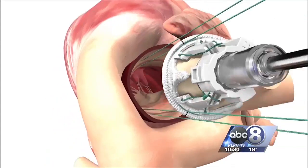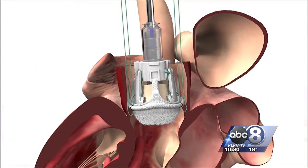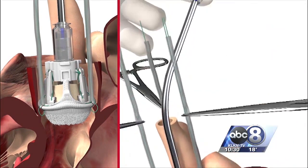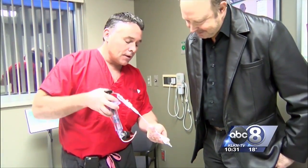You're looking at the new Edwards Intuity Valve, a device used on heart patients who need valve repair. This delivery method, different from individual suturing, is aimed to increase patient outcome. This allows us to have a lot less time where the heart's deprived of oxygen, and the cardiopulmonary bypass time is much less. Bryan Health was the first hospital in Nebraska to use it.